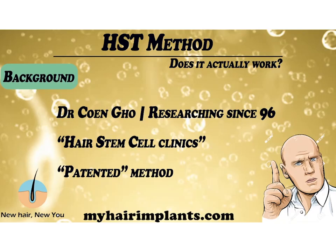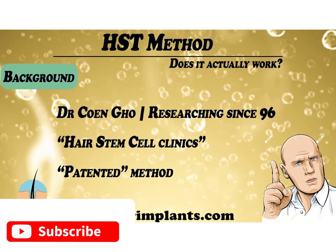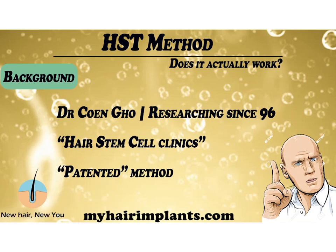Let's start with some background on this method. It was pioneered by a guy called Dr. Cohen Goh, and he's been researching this since 1996 — that's 24 years. The clinics must be named hair stem cell clinics and have to come under Dr. Goh's stewardship. It can't just be any old clinic. They claim the method is patented, so if you go to any other clinic they do not hold this patent and can't offer you the genuine, patented HST method.